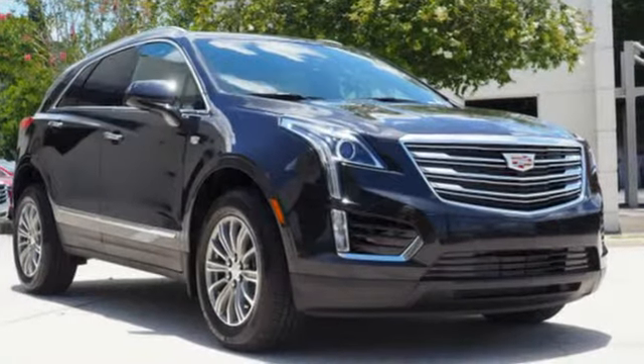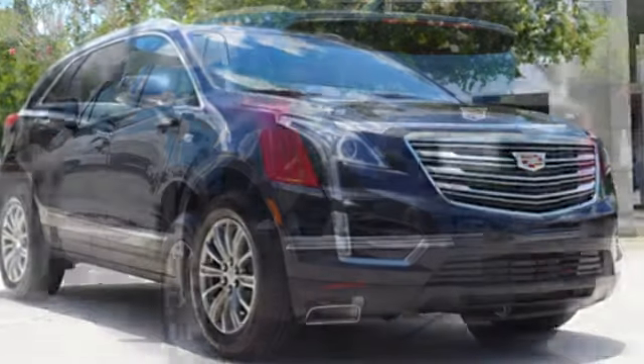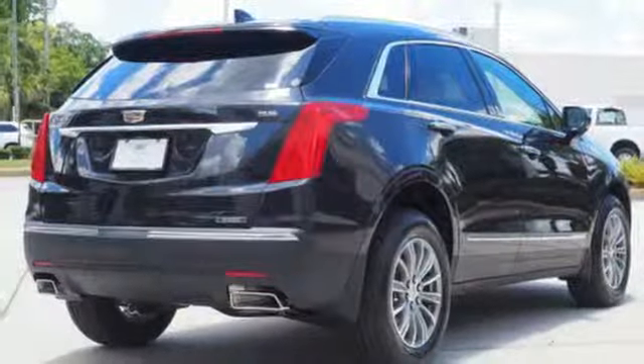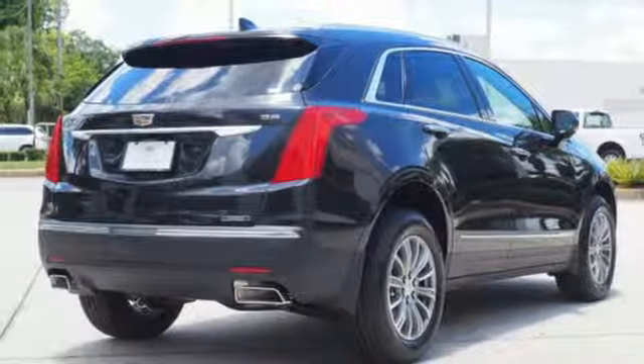V6 engine, gas pressurized shocks, smart device navigation, doors and push button start proximity key, front heated leather bucket seats.